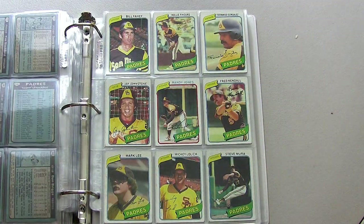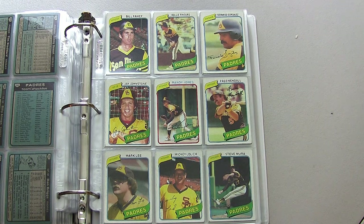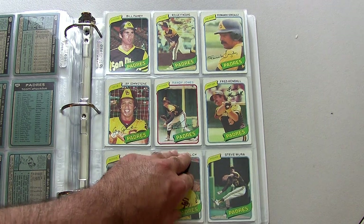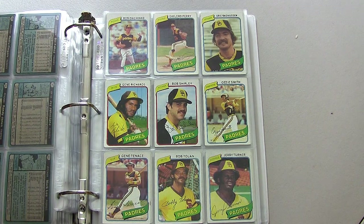San Diego Padres — I always liked their cards. They had a nice team card; they took it at the San Diego Zoo, I believe. I always loved getting their card. Ozzie Smith's second year card, Gaylord Perry also on the team, and Dave Winfield.